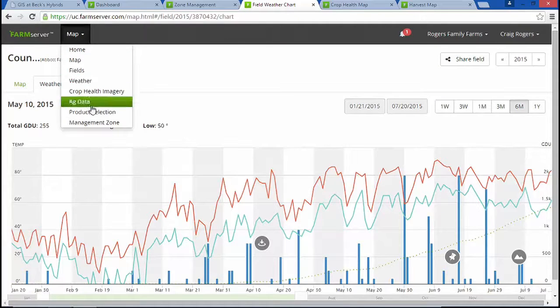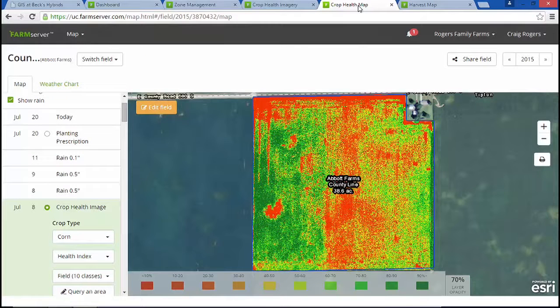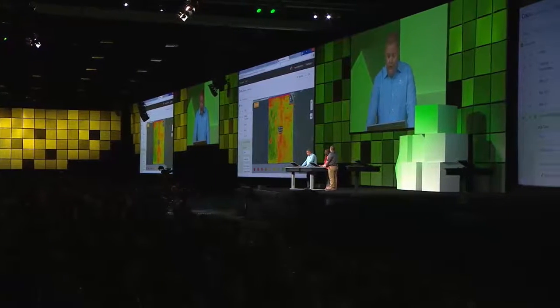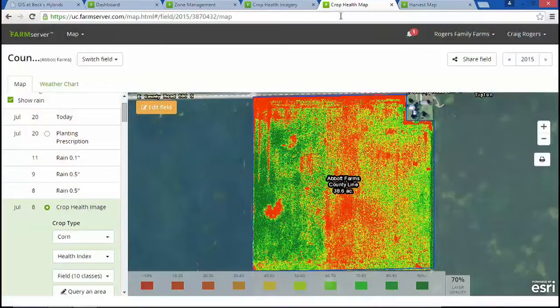To monitor the health of the crop, Farm Server requires aerial imagery. This helps the farmer understand exactly how his crop is performing. This imagery is automatically tasked, flown, and delivered within 48 hours. It's crop health imagery — four bands, 50 centimeter accuracy, with 21 different views of crop health. It's precision ag simplified. In this view of crop health, you see a few drowned-out holes on the top part of the field, and two different varieties of corn in the field, with the higher performing variety shown in green.